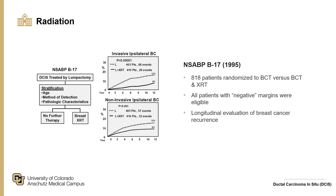For adjuvant radiation therapy, the NSABP B-17 trial randomized 818 patients to breast conserving therapy alone versus breast conserving therapy with radiation therapy. Randomization was stratified by age, method of detection, and pathologic characteristics. All patients with negative margins were eligible — though negative is in quotes because ink was not routine at the time, and roughly 13% had involved or unknown margins. The trial showed that with radiation therapy, there is a general decrease in invasive and non-invasive ipsilateral breast cancer over longitudinal follow-up.